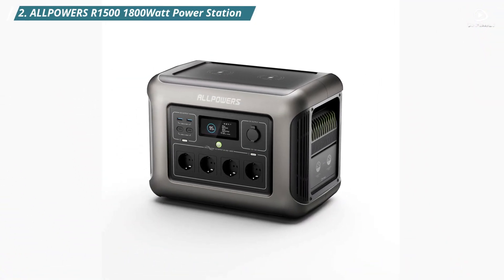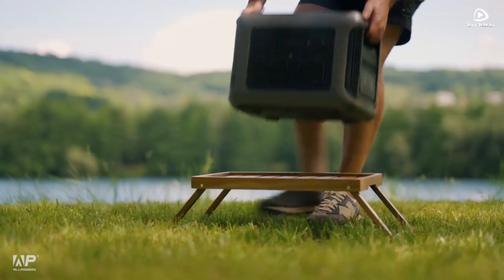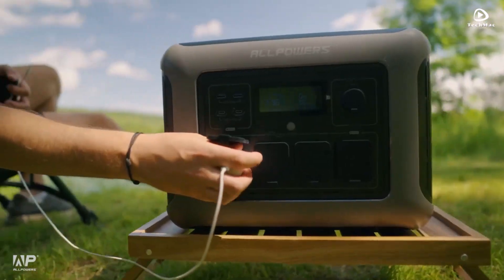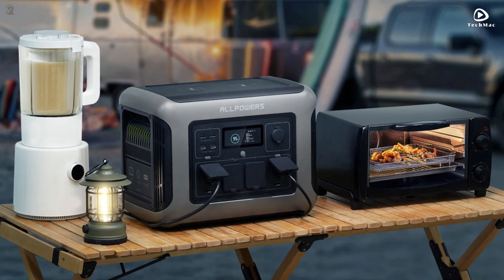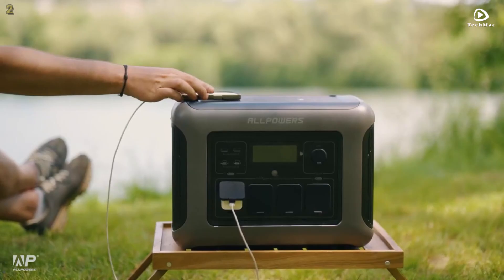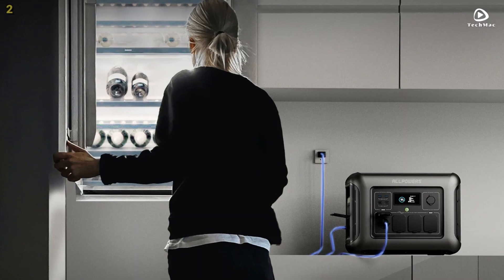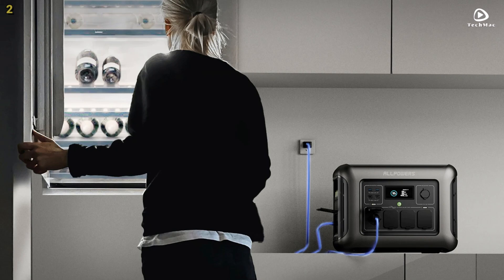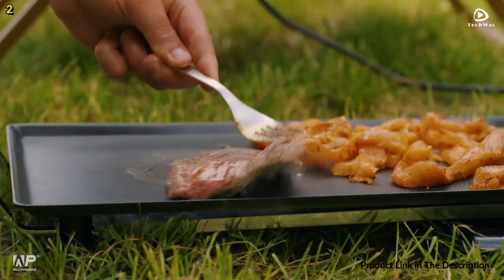Number 2: AllPowers R1500 Power Station. The AllPowers R1500 features a substantial capacity of 1,152 watt-hours and a powerful output of 1,800 watts, with a peak output of 3,000 watts. This portable power station is equipped with a lithium-iron phosphate battery, which provides a long lifespan and excellent safety features.